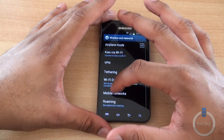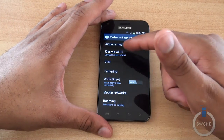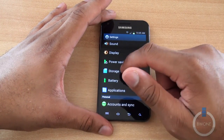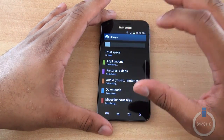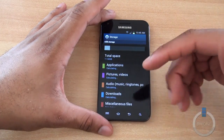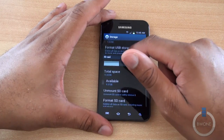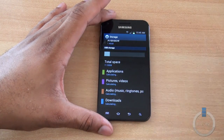Going into 'More,' the rest of the options are here — airplane mode, VPN, tethering, Wi-Fi direct, roaming, and more. There's also a storage section updated to the Android 4.0 look. I really like how it's laid out because it now tells you not only how much storage you have, but which items are taking up that storage as it calculates — pretty cool.